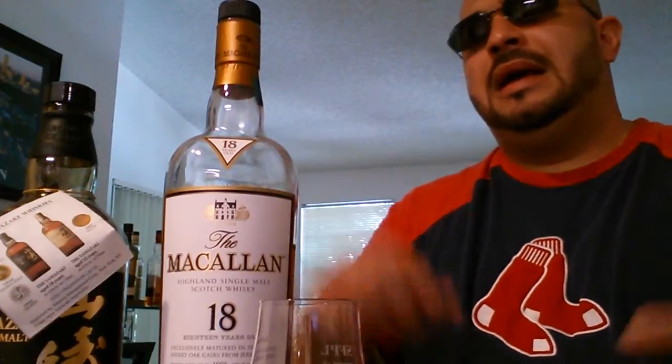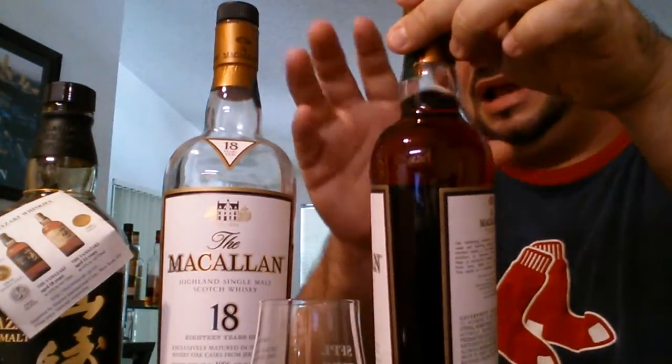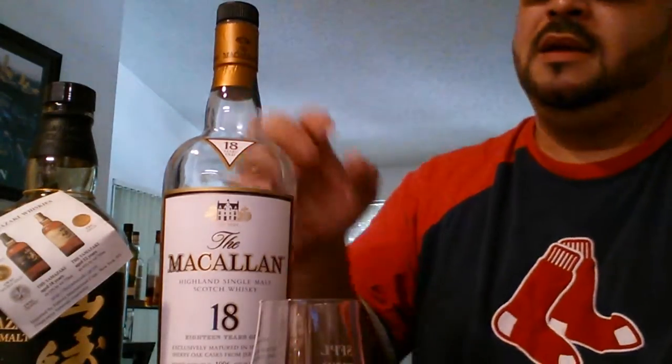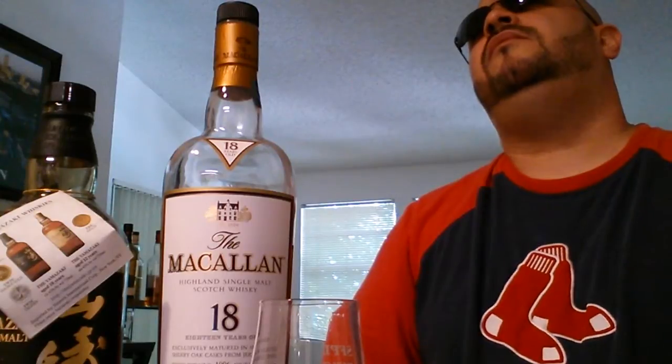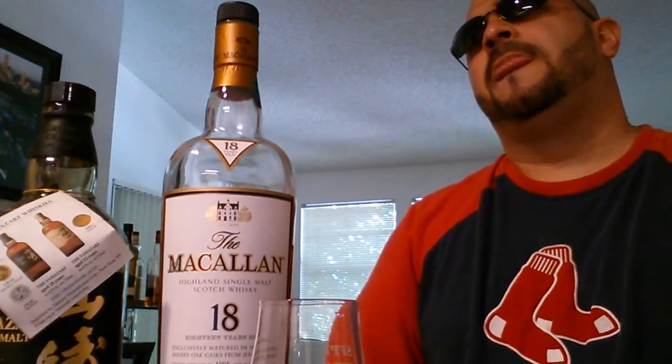I'm really pleased with both. In my opinion, the new Mac 18 is lesser quality than the old Mac 18 — I like the older version better, that's my king of the hill. The new bottle is like a lighter version of the 18. Toward the end I'm getting those little toffee candies. They're both really good, but the new Mac 18 is not fully up to par.